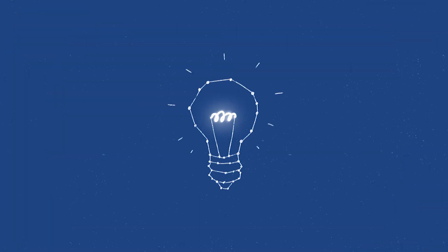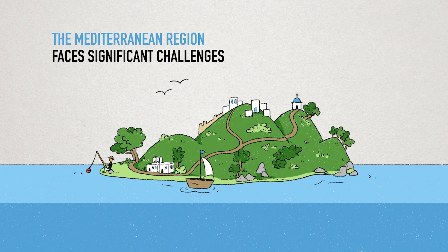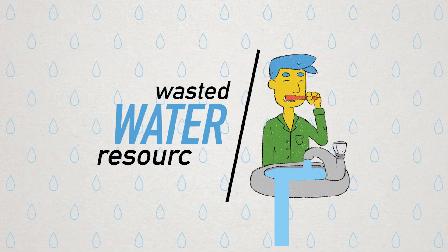Let's think for a moment. The Mediterranean region faces significant challenges: dry zones, places with high touristic activity during the summer, problematic farming practices, and wasted water resources.